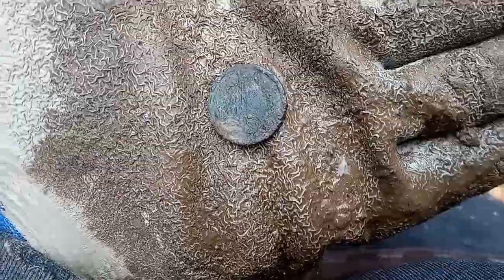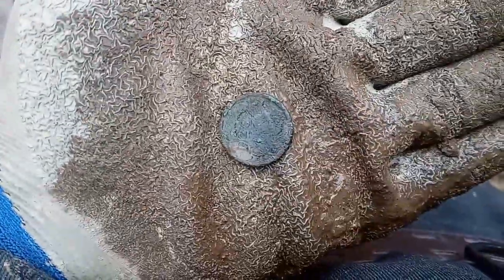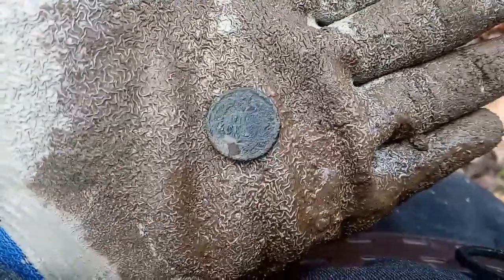Got our first coin — it's going to be an Indian. I didn't see the shield and the one cent. I found it not far from a creek, so it's going to be pretty rotted out.